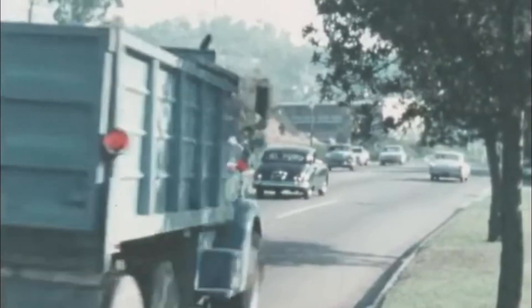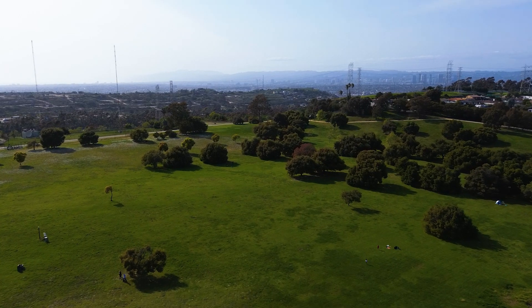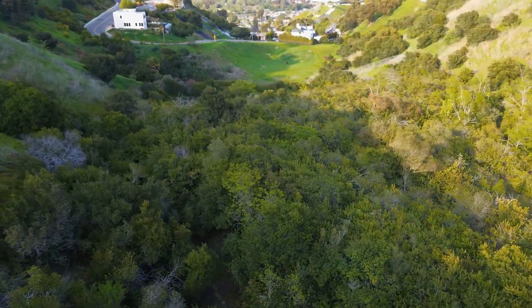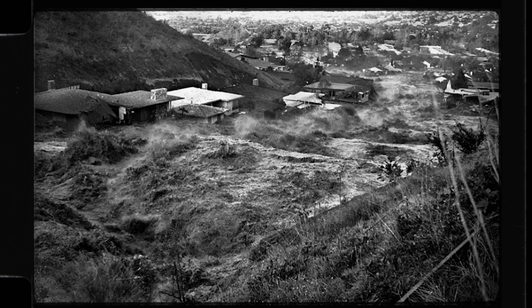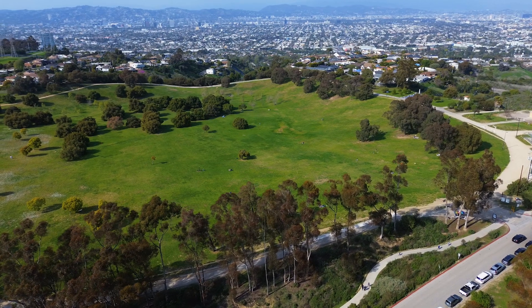It is a quiet December afternoon, around 3 p.m. Homes are covered in Christmas lights and the day is calm. It's the holiday season and many people are shopping for gifts. Suddenly, a wall of water comes crashing through the Baldwin Hills neighborhood in Los Angeles. Nearly 290 million gallons of water surge into homes and shops, causing absolute destruction and multiple fatalities. This is the story of the Baldwin Hills Dam Disaster.